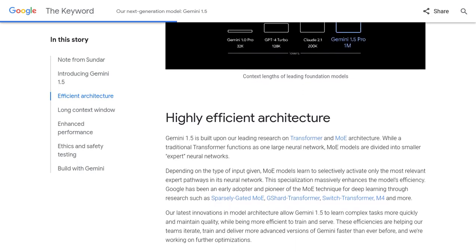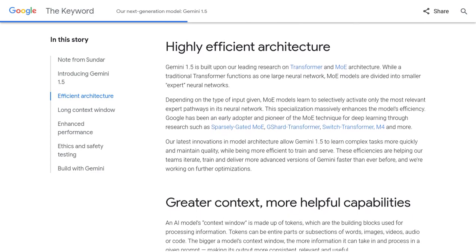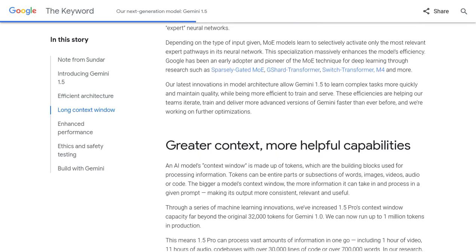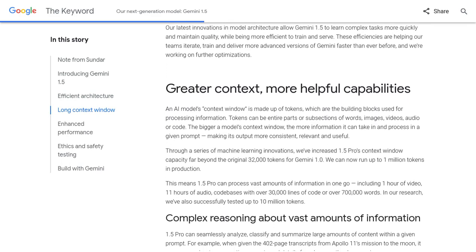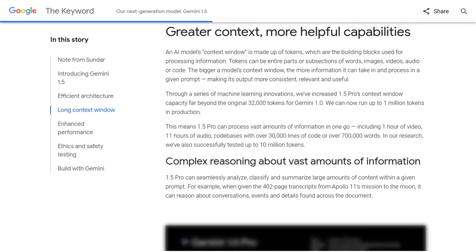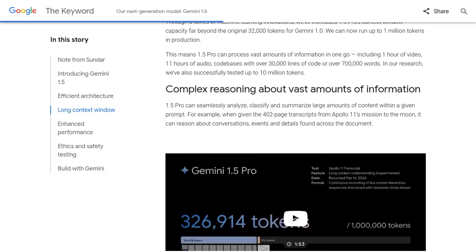Let's dive into the comments section. Users are buzzing with excitement about the potential benefits of this new model. Some are particularly excited about its ability to outperform GPT-4 in certain scenarios — Gemini 1.5 is giving its predecessor a run for its money.